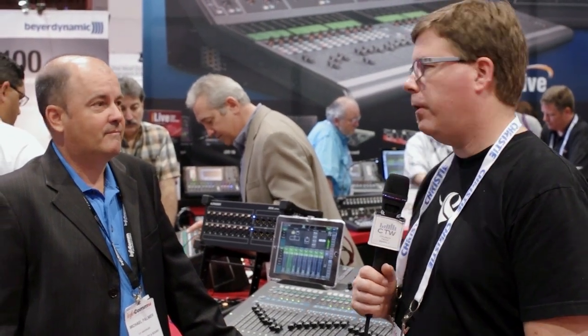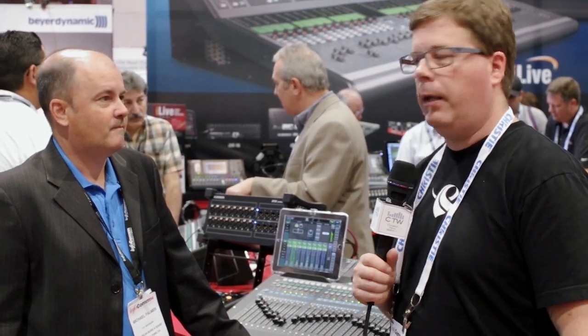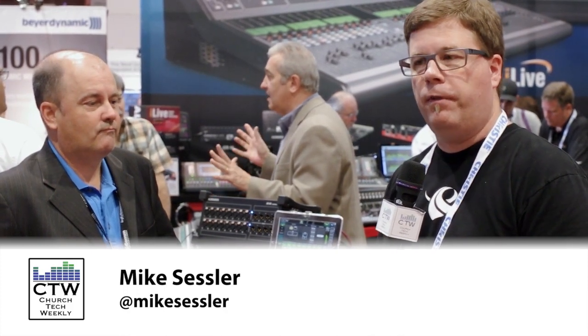We are continuing our InfoComm 2014 coverage and we've swung by the Allen & Heath booth because we've heard that there is a new mixer in the Q line. The Q16 has been out for a while and now there is a new Q32. I'm here with Michael Palmer, who is the VP of Sales for Allen & Heath, and he's going to walk us through some of the unique features of this console.